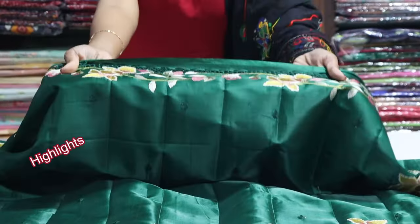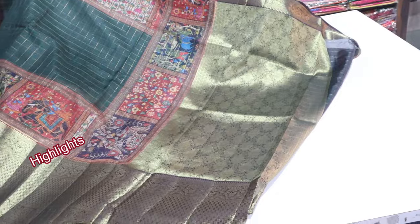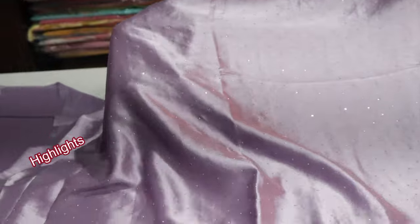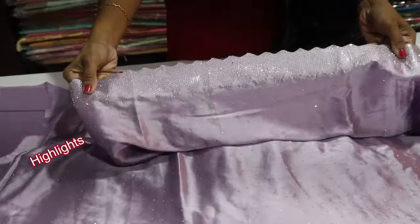It is an embroidery work. If you are in the color light pink, you can also see the color. It is a red color. I have a blouse and colored blouse. I also have silver stonework, white stonework, border, and temple design.